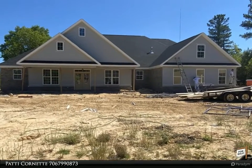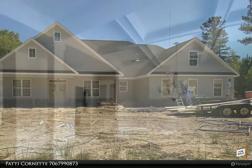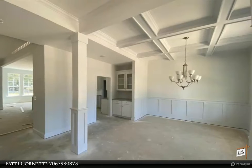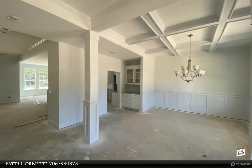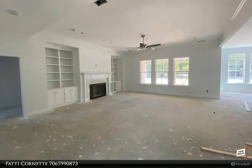Welcome. We are here to assist with your buying and selling needs. If you have questions or would like to schedule a personal tour, please give us a call today at 706-799-0873 ext. 5000. Buyer incentive available.